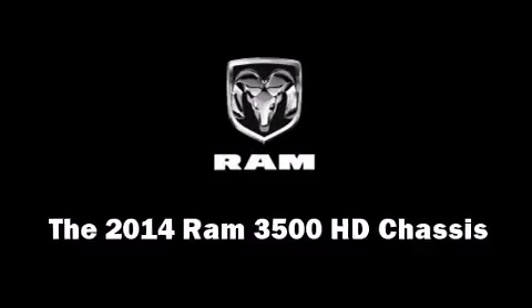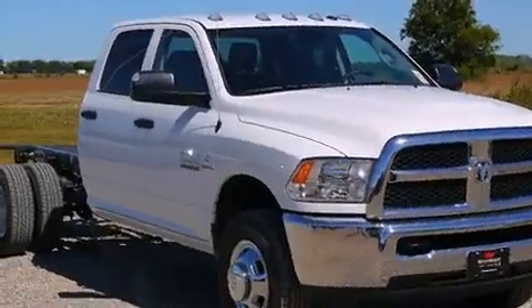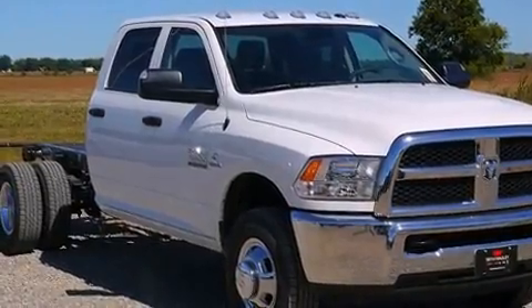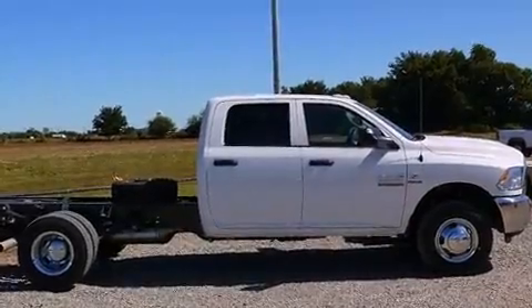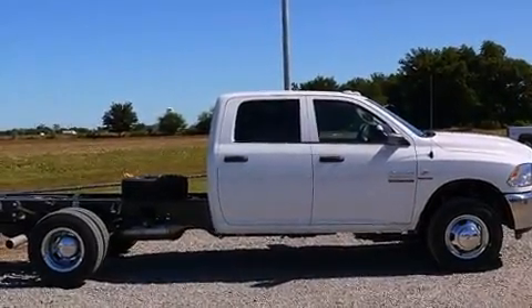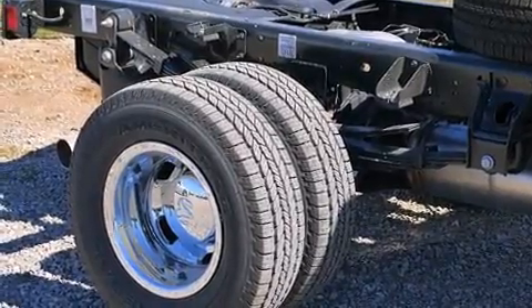The 2014 Ram 3500 HD chassis. Under the hood you'll find a six-cylinder engine with more than 300 horsepower, providing a smooth and predictable driving experience. Well-tuned suspension and stability control deliver a spirited yet composed ride and drive.